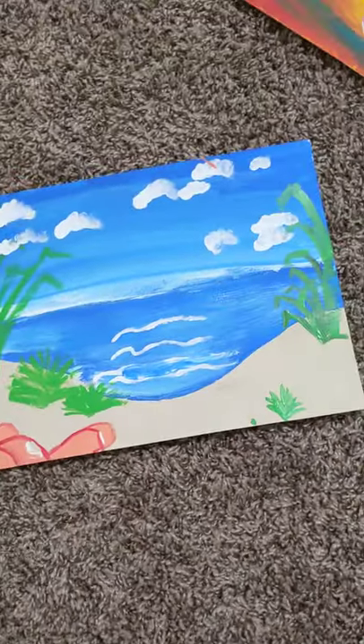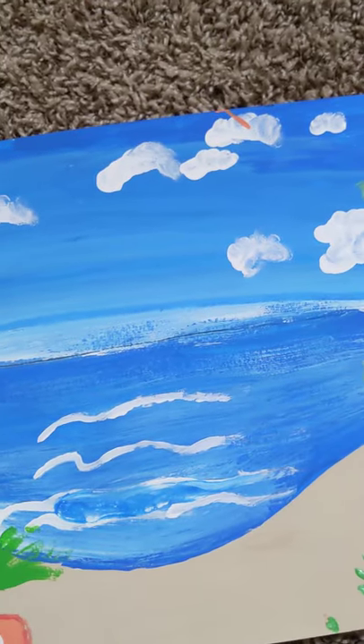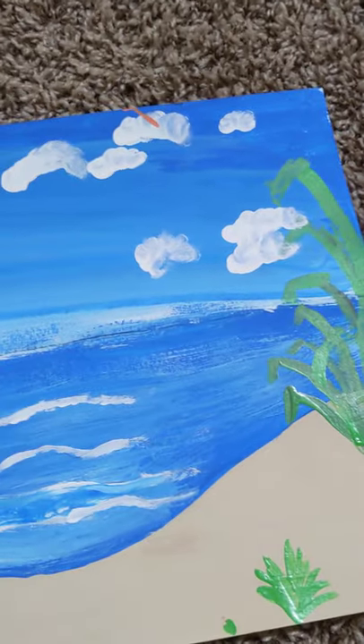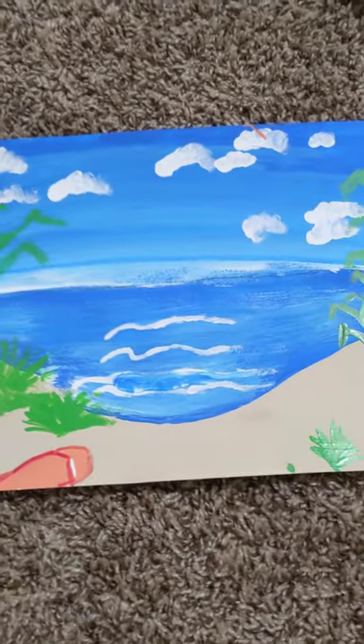This is another beach painting with really fun-looking clouds. It has all these beautiful plants, and it has a lot going on just with the plants and the water. It's a very beautiful, calm painting.